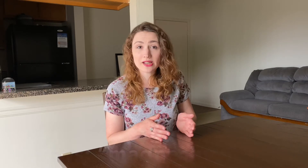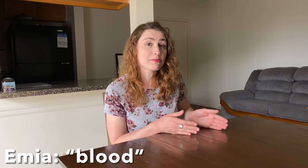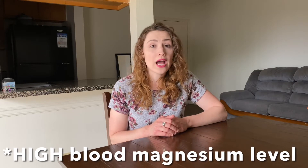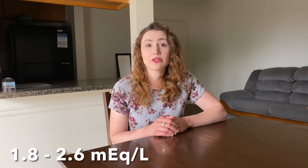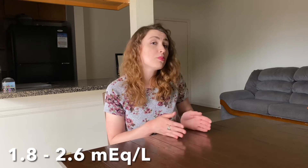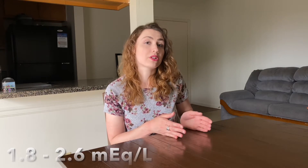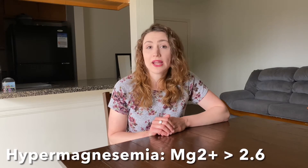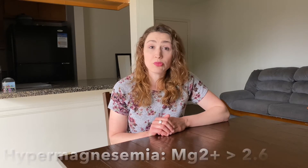If we take the word hypermagnesemia and break it down: hyper means high, magnes is the prefix for magnesium, and emia means blood. So hypermagnesemia is a high blood magnesium level. Normal blood magnesium is a range between 1.8 and 2.6 milliequivalents per liter, so hypermagnesemia is a blood magnesium level greater than 2.6.